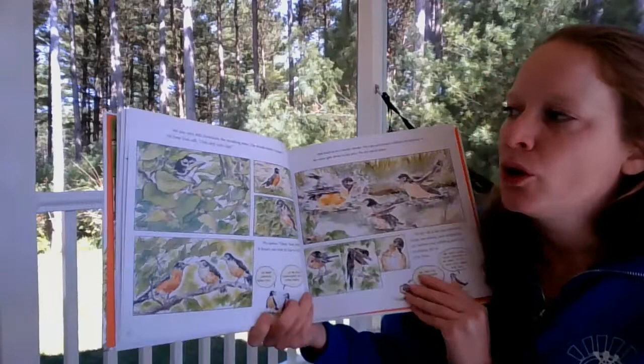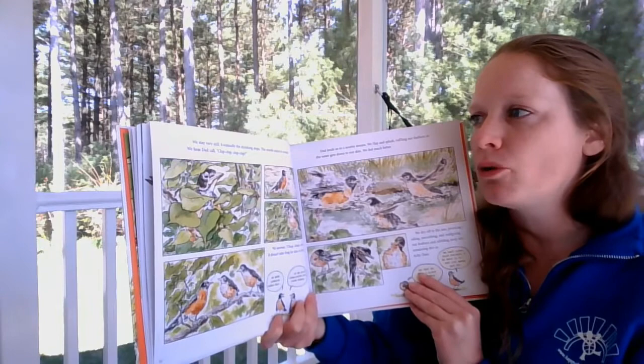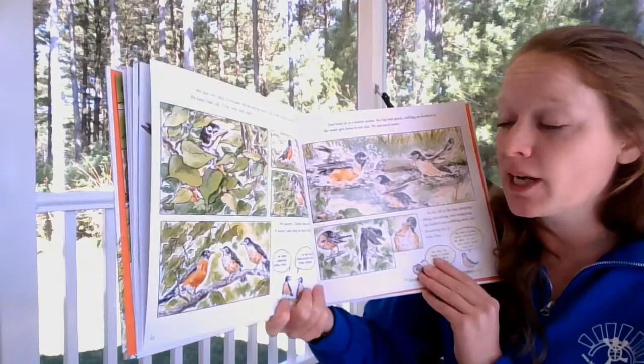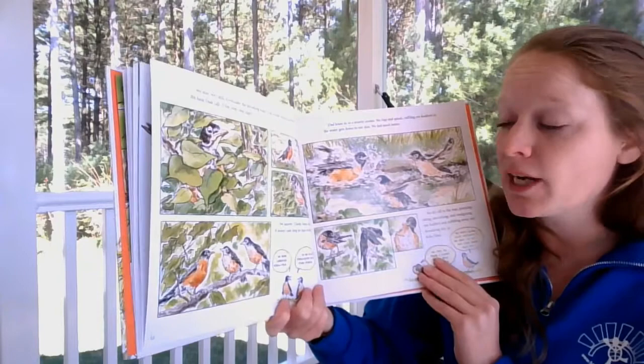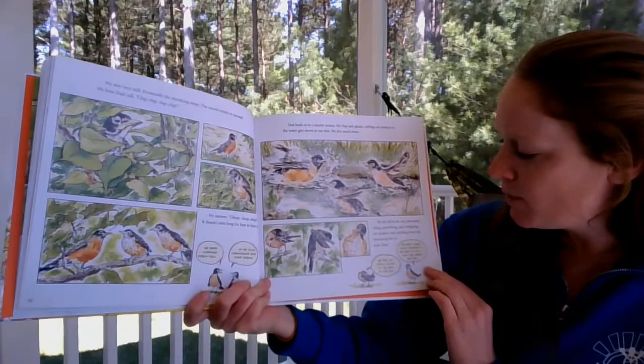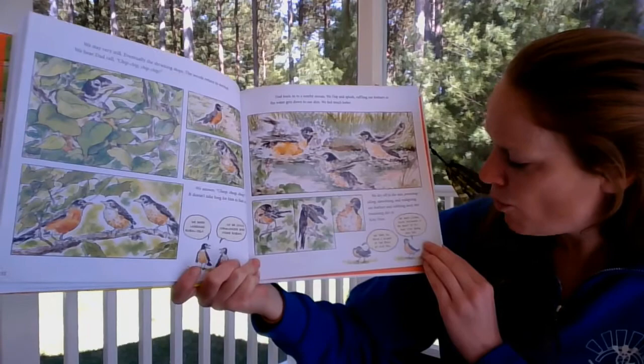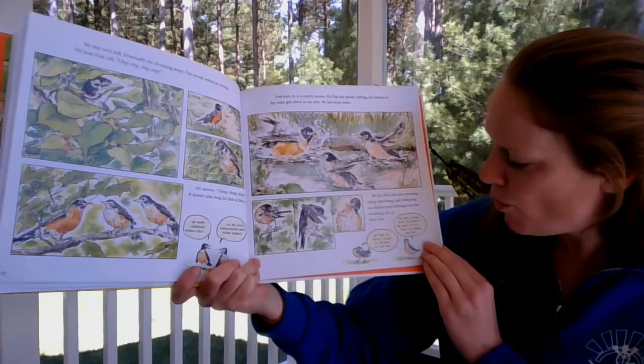They stay very still. Eventually the shrieking stops and the woods return to normal. They hear Dad call 'chip chip chip' and answer back — they are learning robin talk. Dad leads them to a nearby stream where they flap and splash, ruffling their feathers so the water gets down to their skin. They dry off in the sun, preening, oiling, smoothing and realigning their feathers, nibbling away any dirt or itchy fleas. They take oil from a gland at the base of their tail. You could also add a bird bath to your yard and you might see robins doing this.